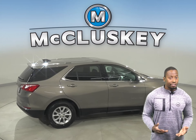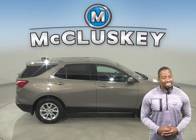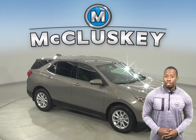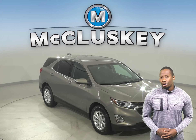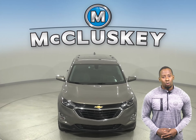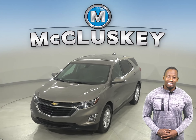This Equinox has passed our 172-point inspection and is more than ready to hit the road. With 41,000 miles on the odometer, this Equinox qualifies for our free lifetime warranty for unlimited miles and unlimited years.